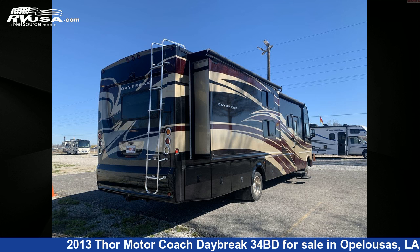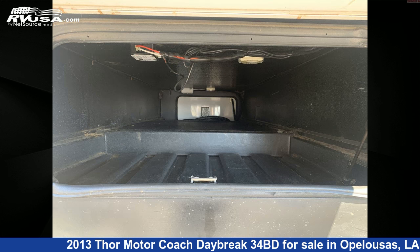This 2013 Thor Motor Coach Daybreak 34BD is built on a Ford chassis and is powered by a Triton engine.